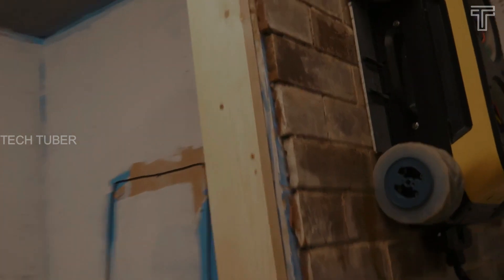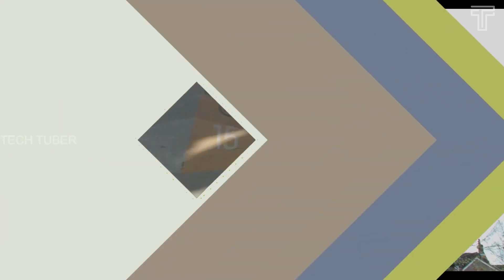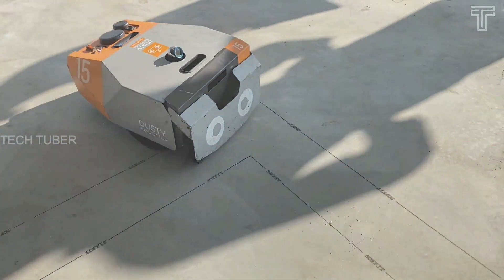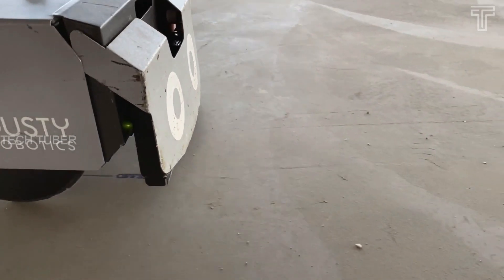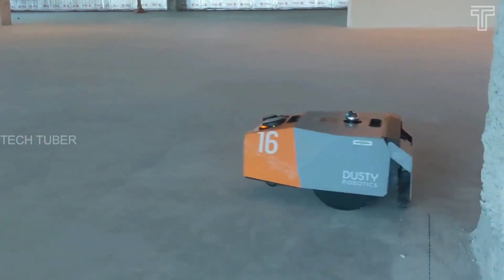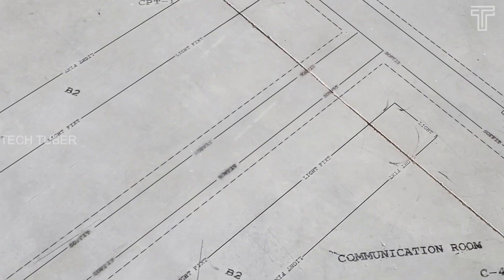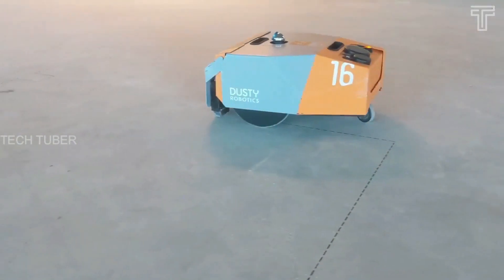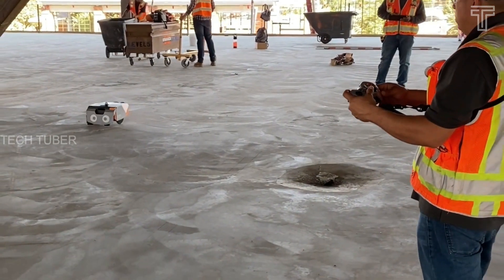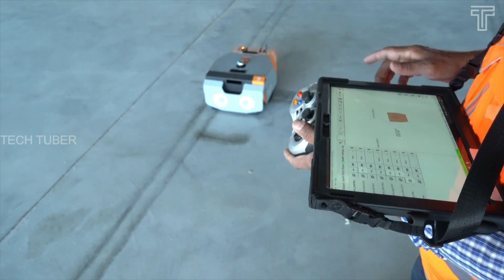Dusty Robot Field Print. Dusty is the next generation of construction layout, helping to dramatically reduce schedule time and rework costs through accurate full-scale floor layout. It is capable of printing any combination of text, points, and customized line work styles for any interior trade. Dusty's field printer can autonomously print a full-scale model onto the construction surface in a fraction of the time it takes a manual layout crew with a chalk line.